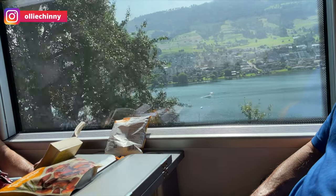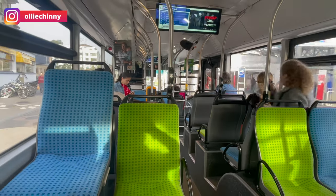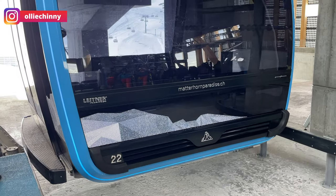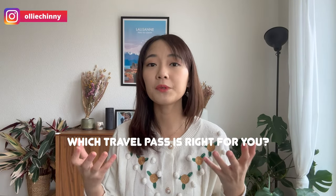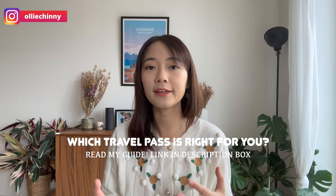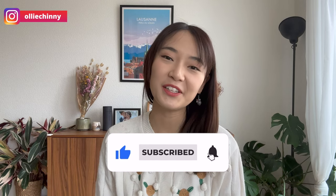The fifth mistake would be to travel without the right travel pass. Transportation is one of your highest expenses in Switzerland. For example, a trip from Zurich to Geneva without any travel pass costs 80 Swiss francs per person. With a Half Fare Card, the amount is automatically cut in half. A Swiss Travel Pass covers all transportation costs — buses, boats, trains — and includes discounted admissions to museums and attractions, plus discounted prices for cable cars and mountain excursions. Check my blog post below for a detailed comparison guide on which pass suits your trip.